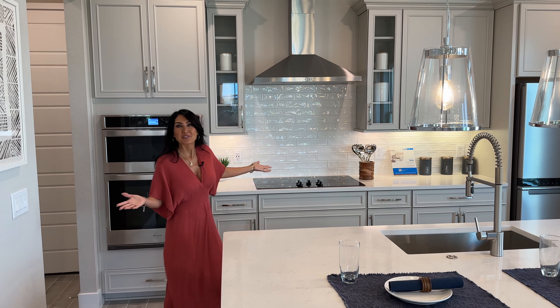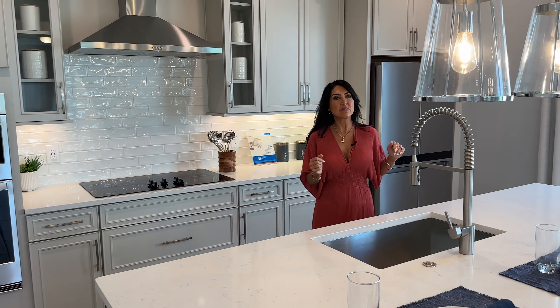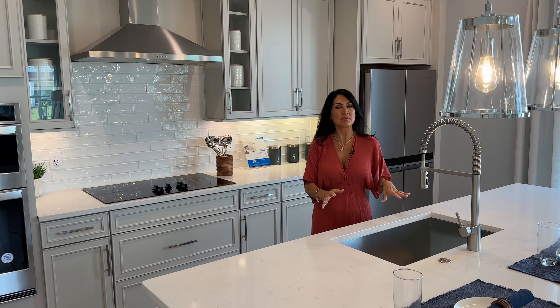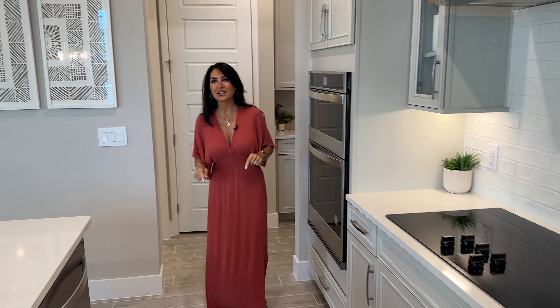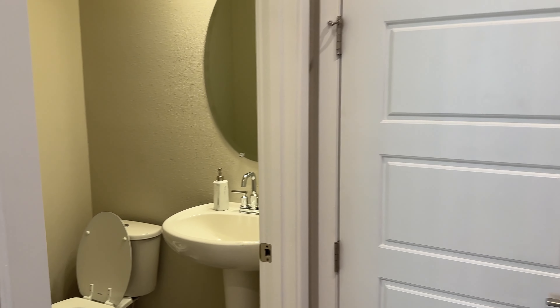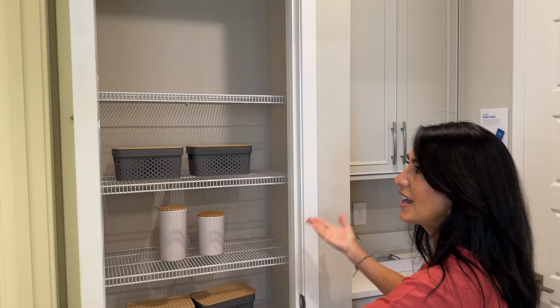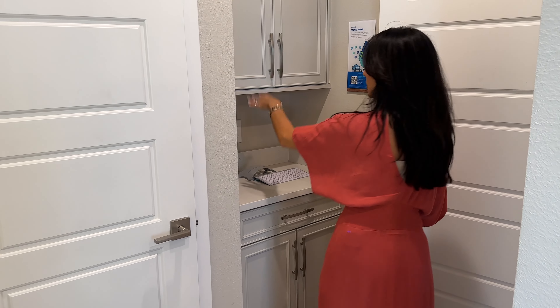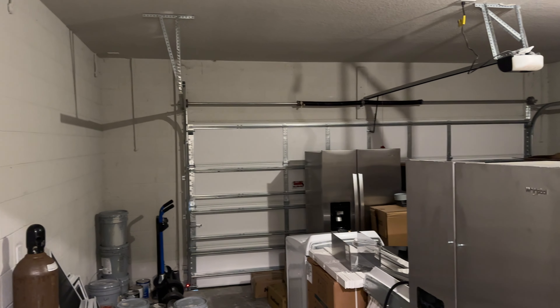This spec home has what's considered the Classic White package — as you can see, everything is pretty much white. You have your quartz countertops. The half bath is located right next to the kitchen, which is really nice when you're entertaining guests. There's also a pantry, extra storage, a little workstation, and this one is filled with appliances. Two of the models have front-facing garages; everything else is rear-facing.